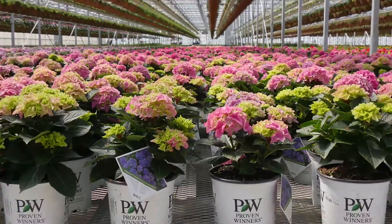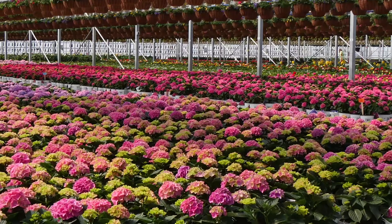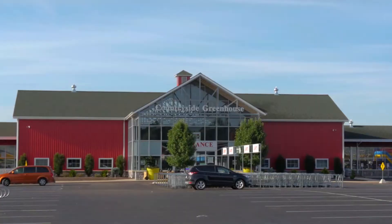Hi everybody, my name is Tony Thome. I'm the sales manager at Spring Meadow Nursery and Proven Winners Color Choice Flowering Shrubs. I received this email yesterday with a photo attached to it. We're at Countryside Greenhouse located in Allendale, Michigan.